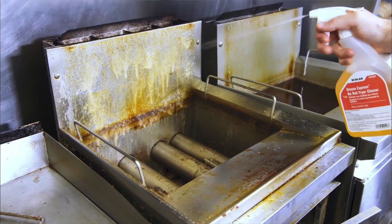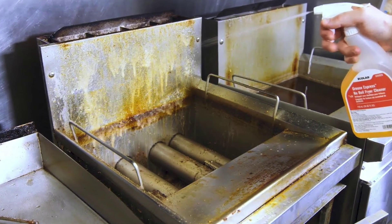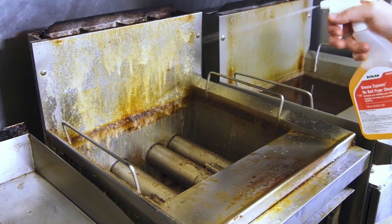We all know you clean the oil in your fryer, but if you take a look on the outside, grease typically builds up on the outside of those and provides a great food source for rats. Make sure you scrape it down and clean it every day.